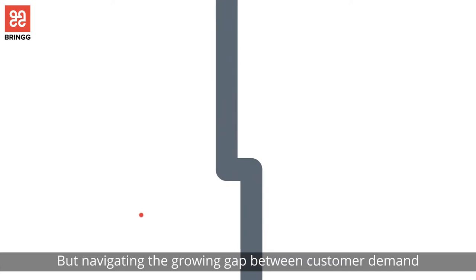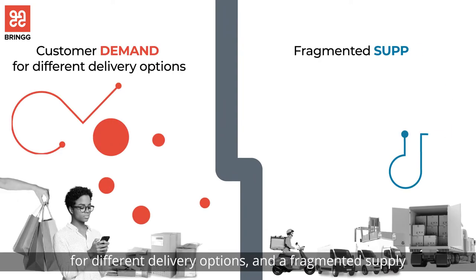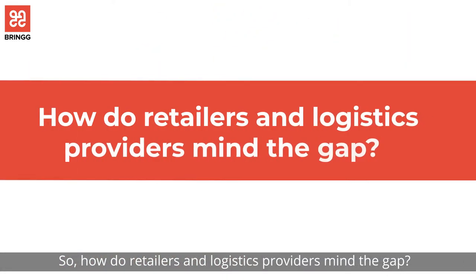But navigating the growing gap between customer demand for different delivery options and a fragmented supply of delivery providers is challenging. So, how do retailers and logistics providers mind the gap?